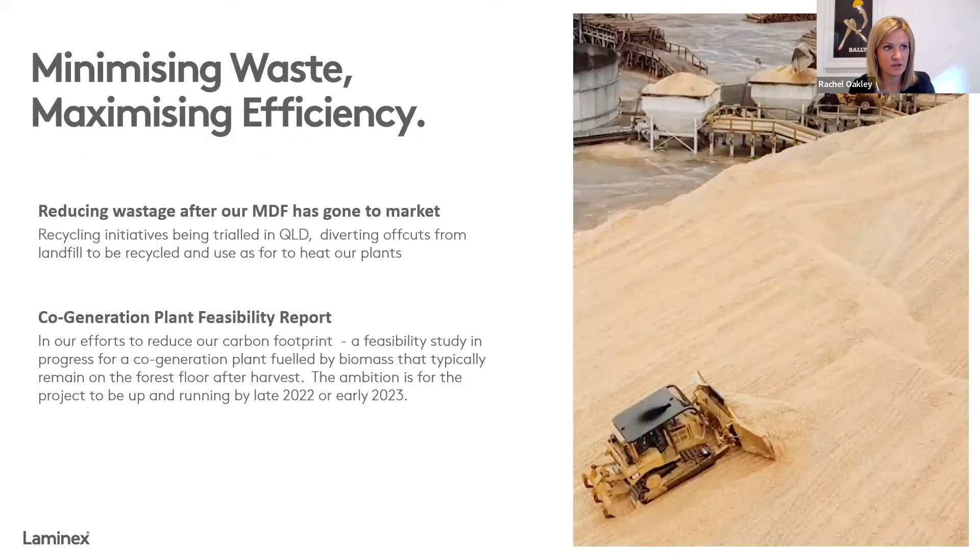A couple of other initiatives have focused around maximising efficiencies and minimising waste — particularly reducing the waste of our product once it's gone to market. We knew that MDF cut-offs from a number of our customers were going into landfill. So we've been trialling and implementing throughout Queensland a recycling program where we take those off-cuts back from customers, feed them back into our production process where they're used as an input to heat our plants. That has a twofold positive effect — less material going to landfill, and we're also using less natural resources to power our plants.